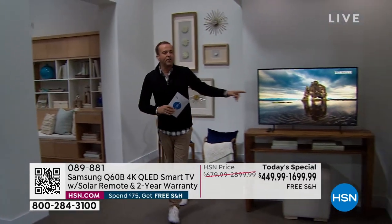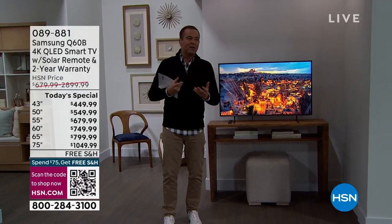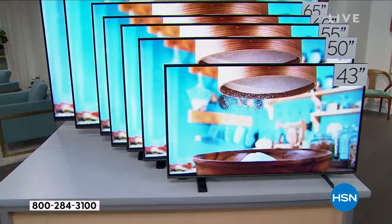We now have 95 left of the 43-inch, so we're selling it out right now. We're live on HSN at 12:22 AM East Coast time on New Year's Eve — last call on the 43-inch. The sizes of concern this evening are the 43-inch, 65-inch, and 85-inch. The 60-inch is coming in at $749, and I have 100 left of the 60-inch.